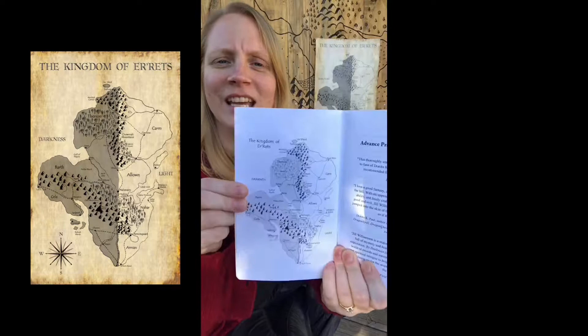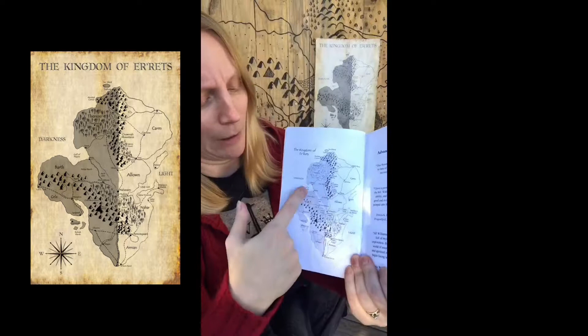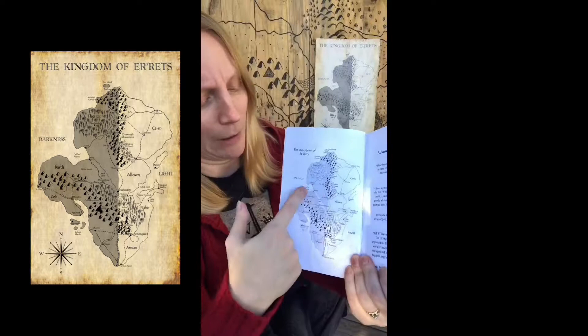This map was the first map I ever drew. And as I tell people when I teach at conferences, it ended up looking a lot like Africa — that was an accident. It used to look even more like Africa, coming way over here, and I was like, uh-oh. So I erased a bunch.